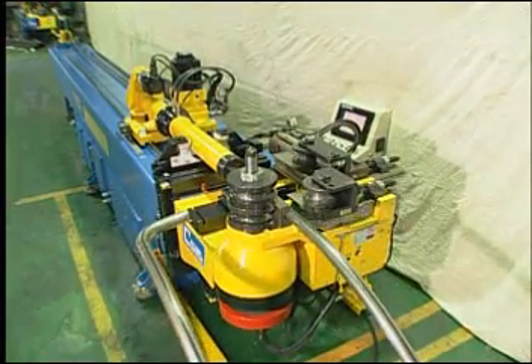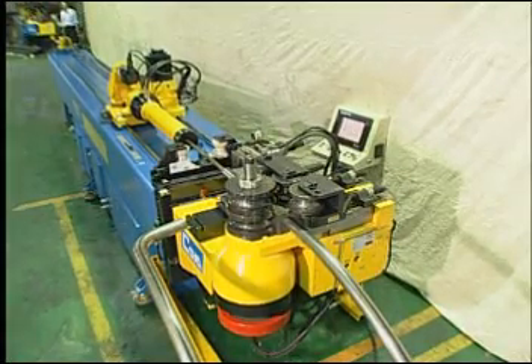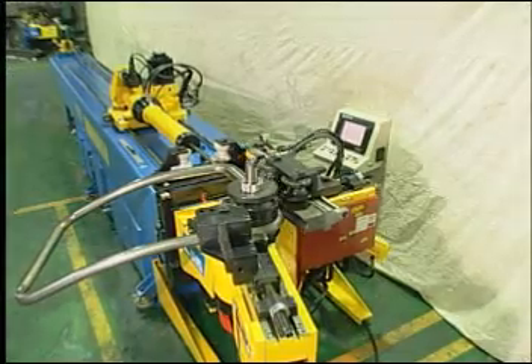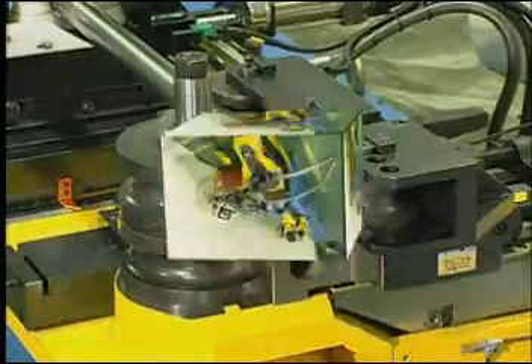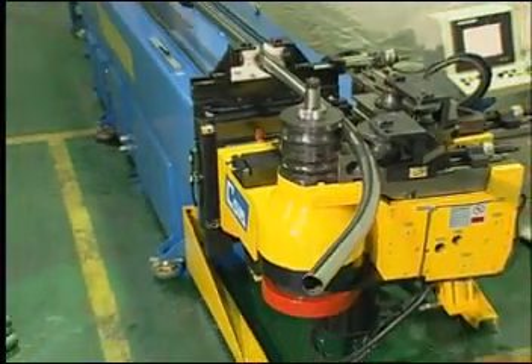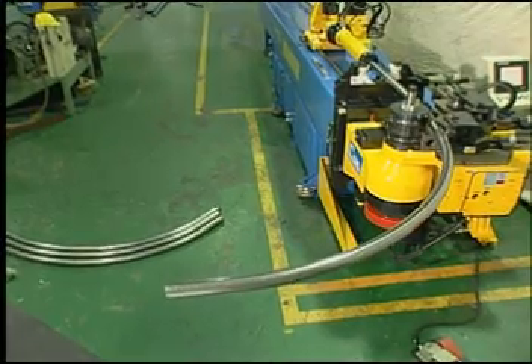Our computer automated control system is sure to satisfy your every bending need by providing repeat bending accuracy within 1/100 degrees on the C axis, 1/10 degree on the rotating B axis, and 0.05 millimeters on the Y axis.